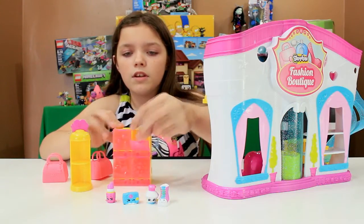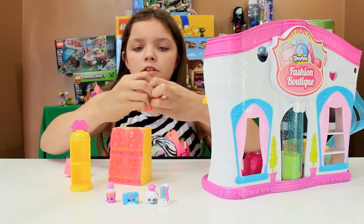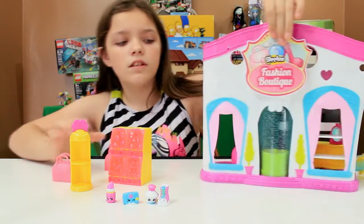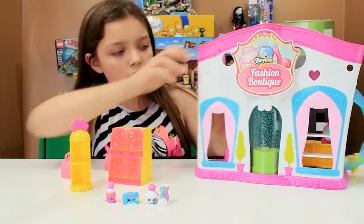It also comes with two bags that you can open up and store your Shopkins in. And then let's look at this — this is the front of it, which you've seen on the back of the box.